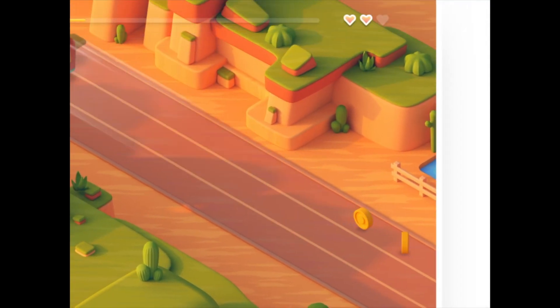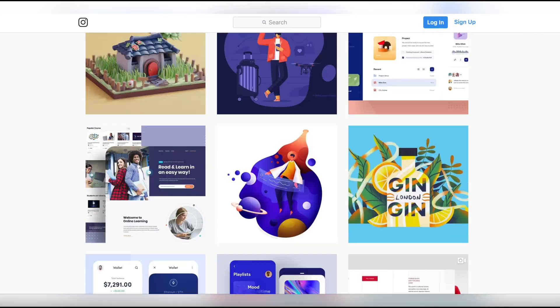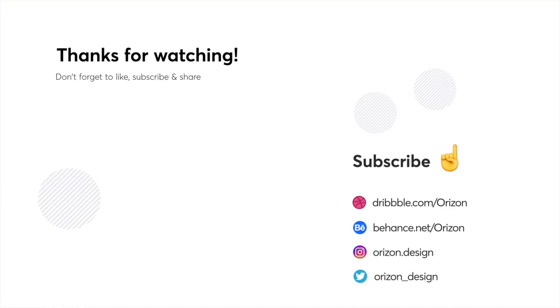Alright guys that's it for this week. If you enjoyed this video please let us know by commenting and liking this video. We post every Monday so make sure to subscribe so that you can know when our next video comes out. All of the designs featured in this video will be linked down below as well as all of our social media platforms. Thanks for watching and we'll see you next Monday!